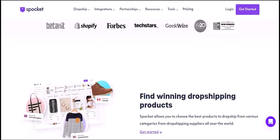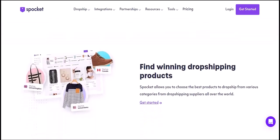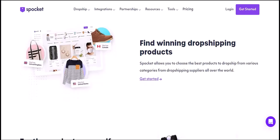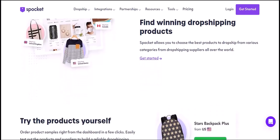Spocket can be a great way to start an e-commerce business in South Africa, but it's important to be aware of the challenges involved. If you're willing to do your research and be patient, you can be successful using Spocket. With that said, thank you for watching.